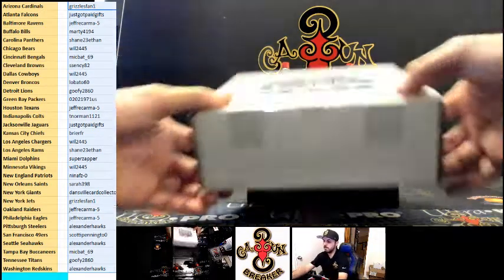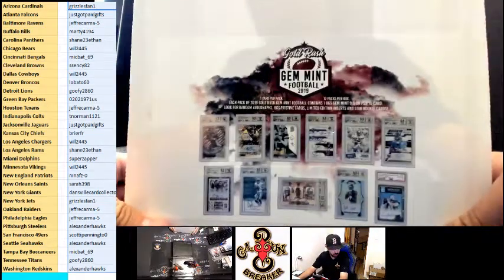What's up everybody, we're doing an eBay case of Gold Rush Gem Mint. Good luck everybody, see what happens.